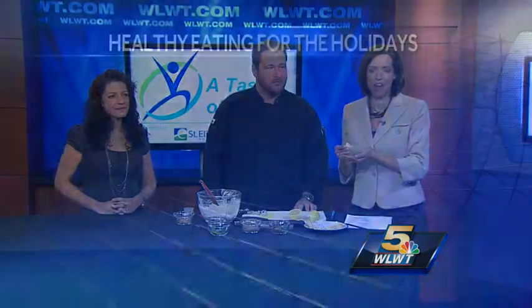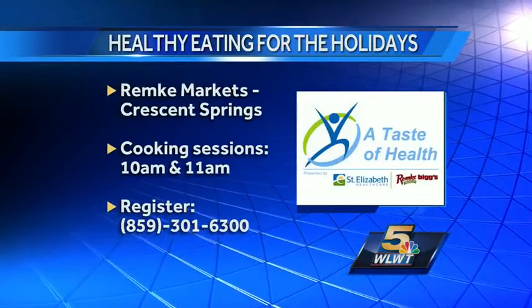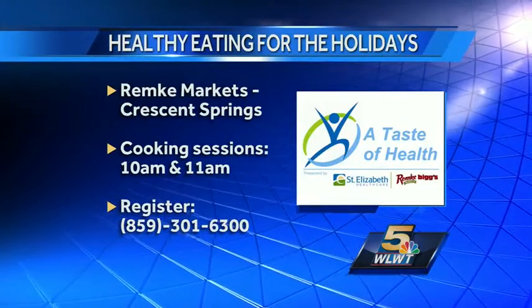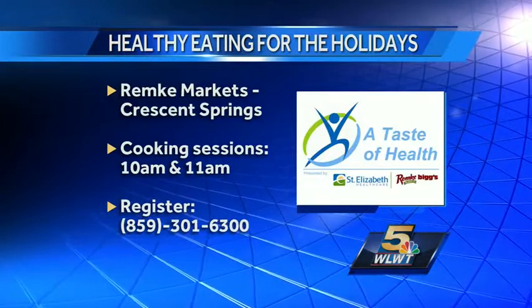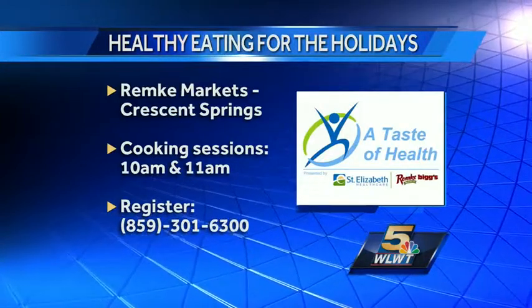Very good. I like the Greek yogurt base — it gives it enough creaminess but it doesn't taste overpowering. The 'Taste of Healthy — Healthy Eating for the Holidays' event is today at Remke Markets in Crescent Springs. The two cooking sessions are at 10 a.m. and 11 a.m. You can register by calling 859-301-6300. Thanks for coming in this morning, guys. Thanks for having us.